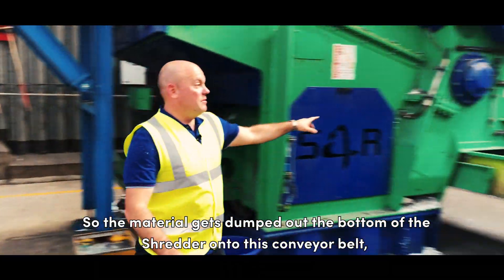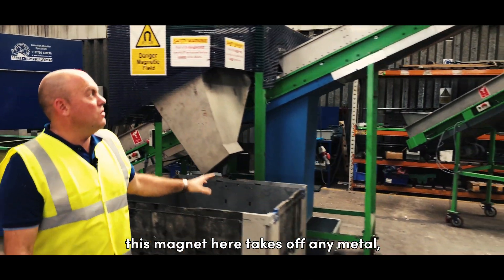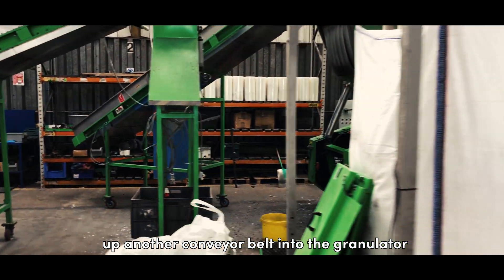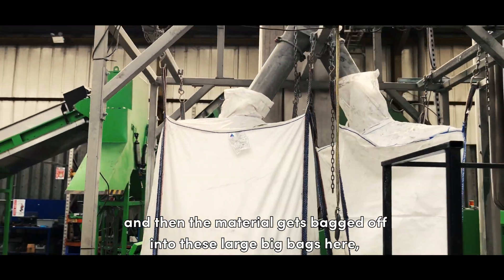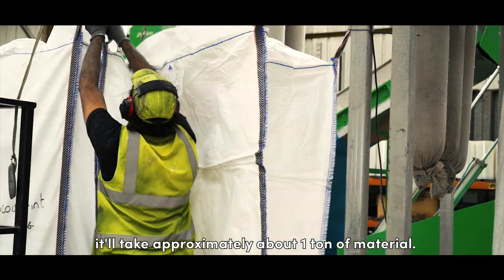The material gets dumped out of the bottom of the shredder onto this conveyor belt. This magnet here takes off any metal, then it goes up another conveyor belt and into the granulator, and the material gets bagged off into these large big bags here. Each bag can take approximately about one ton of material.